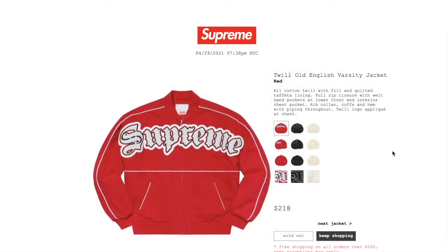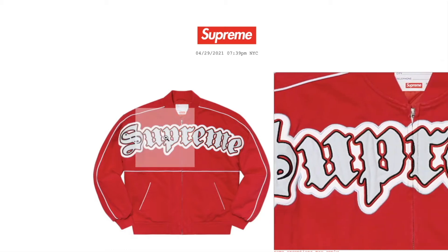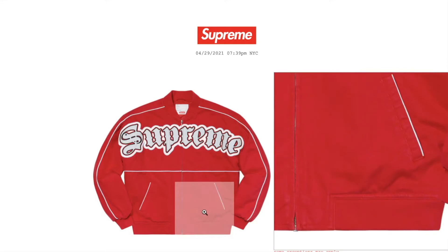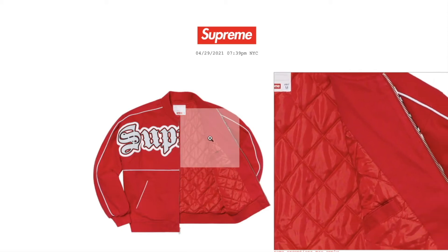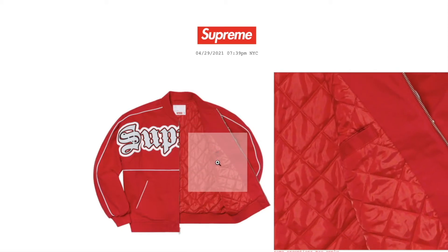This one is the 12oz English varsity jacket in red color. Retail price on this is $218. All cotton 12oz with filled and quilted taffeta lining, full zip closure with welt hand pockets, a low front and interior chest pocket, rib collar, cuffs, and hem with piping throughout. The inside is quilted with an inner pocket.